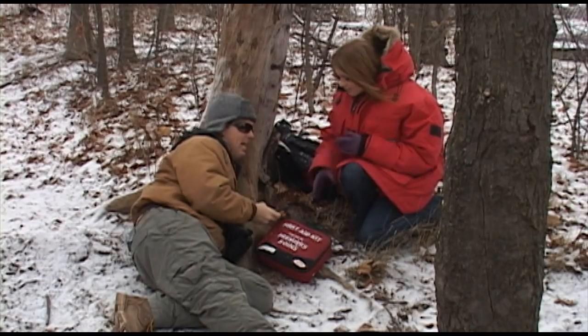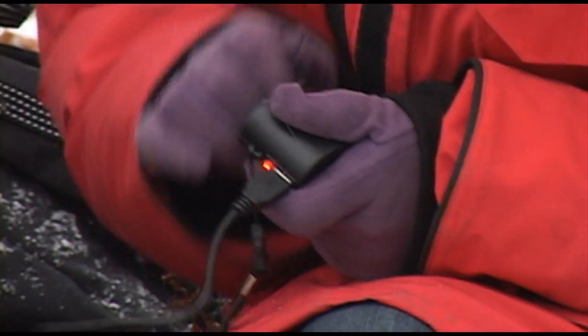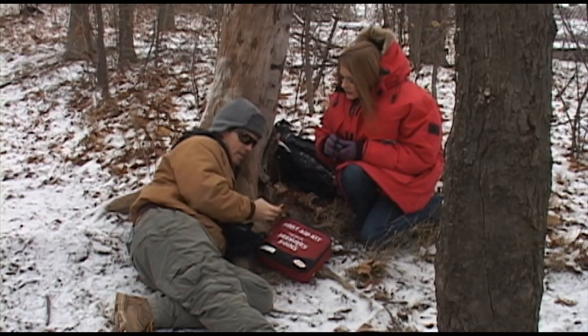This phone ran out of juice. Just use the hand crank charger for a minute. There we go.